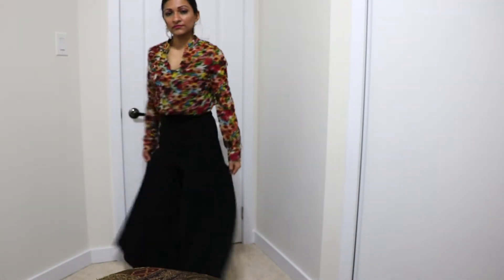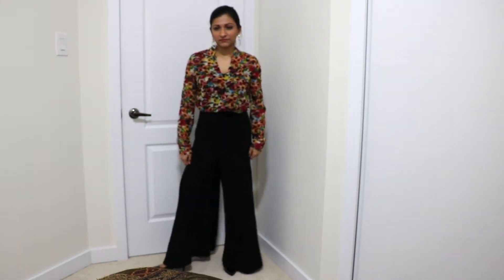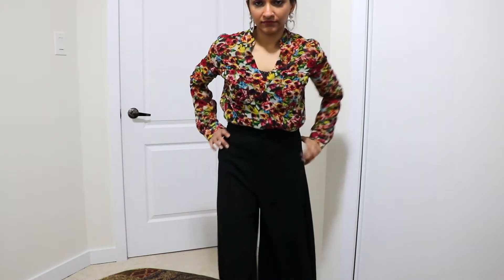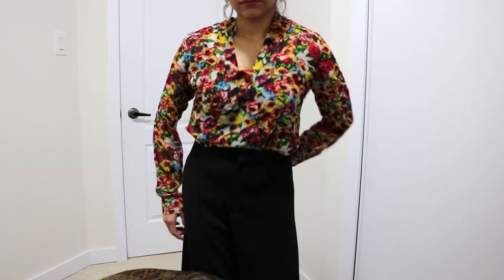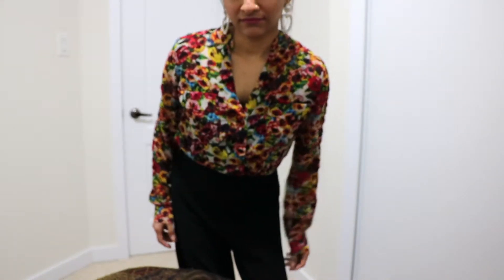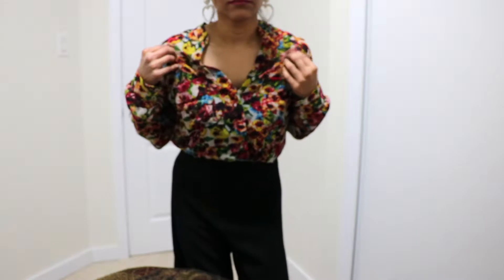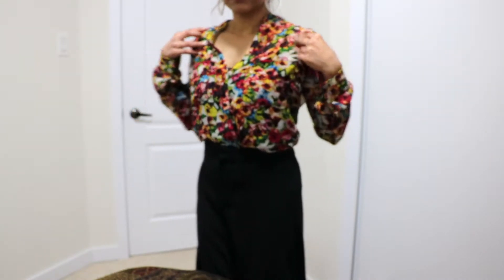The last outfit is what I have on right now — a plain top from Dynamite, tucked into my high-waisted flared bell-bottom pants. The pants are from Zara; they were the best investment ever — super expensive for Zara, about 70 to 80 dollars.